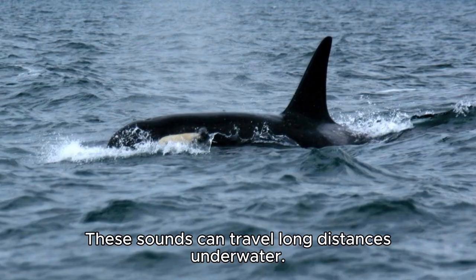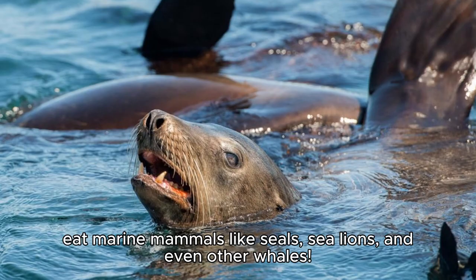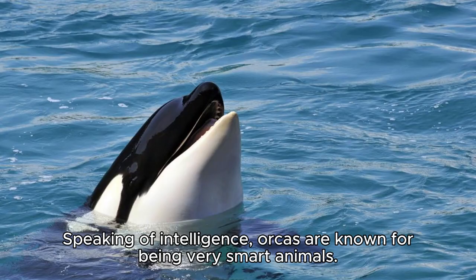When it comes to food, orcas are skilled hunters. They eat a variety of fish like salmon and herring, but they can also hunt and eat marine mammals like seals, sea lions, and even other whales. Orcas work together in their pods to catch their prey, showing great teamwork and intelligence.